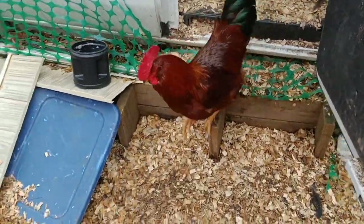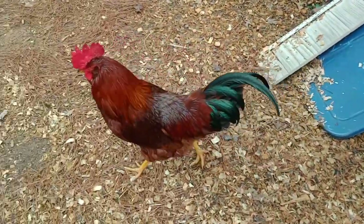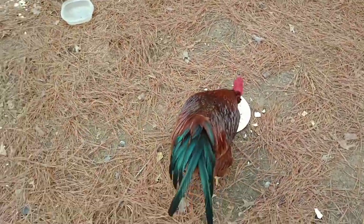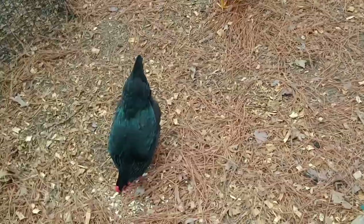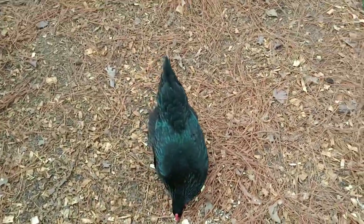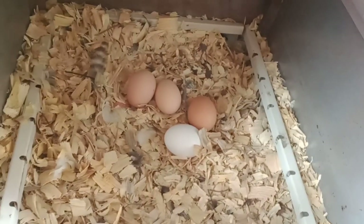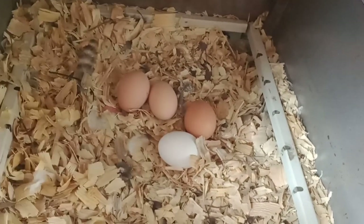There's nothing like a bunch of beautiful chickens to brighten your day. Hello handsome! I'm giving them crackers along with feed and some mealworms — they love crackers. Only four eggs today, but that's okay. It's still early, I might get a couple more.